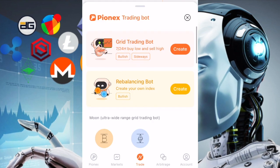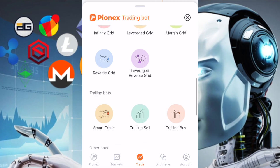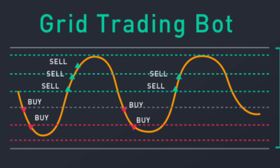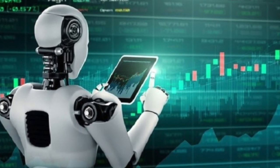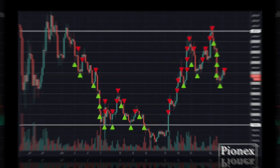The available bots range from grid trading bots to rebalancing bots, moon bots, etc. In this video, I'm going to show you how the grid trading bot works and how you can take advantage of it to automate your trades. Grid trading bots use a trading strategy known as grid trading where you create something like a price box within which your trading will occur.